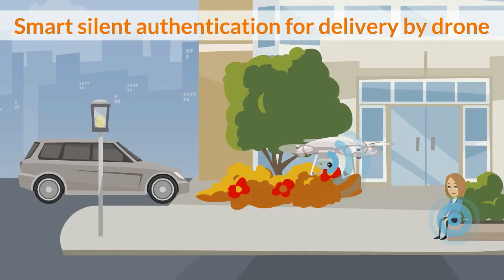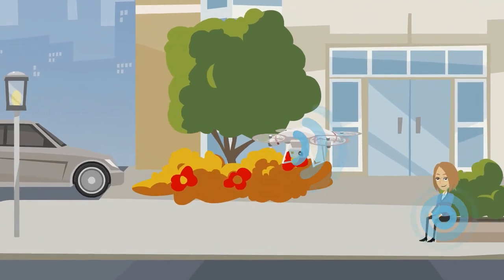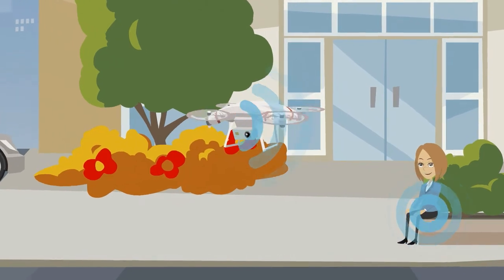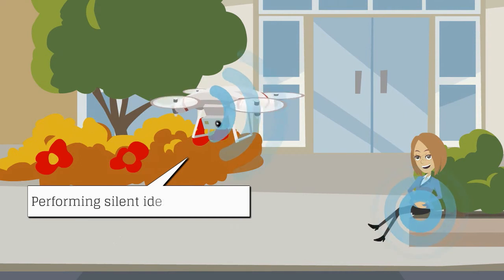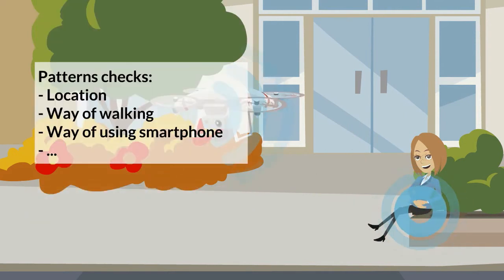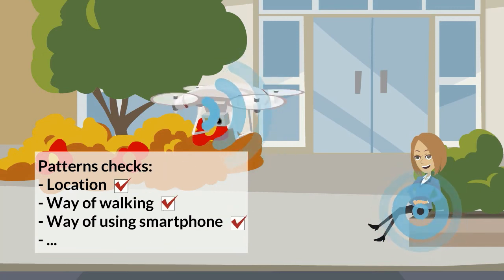The drone arrives at Kate's location. It carries out silent authentication checks with Kate's mobile phone through the e-merchant's mobile agent on the handset. Thanks to a powerful machine learning algorithm, the mobile agent on Kate's phone is able to confirm the drone with high accuracy and that Kate is the right person to deliver to.